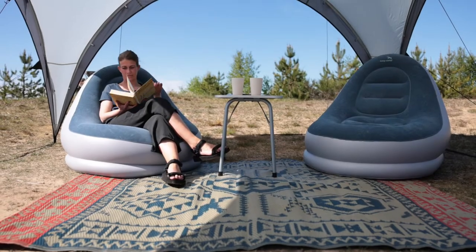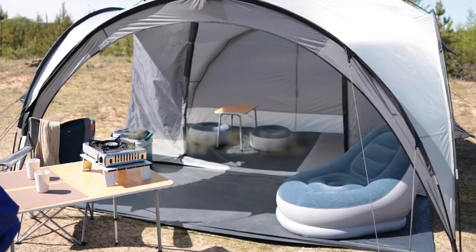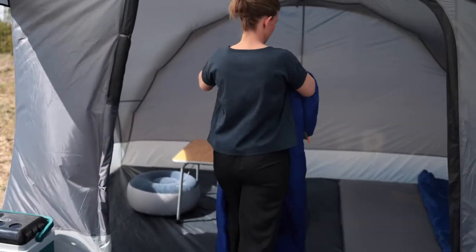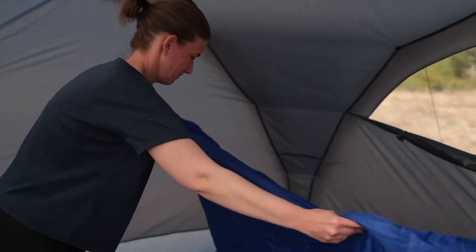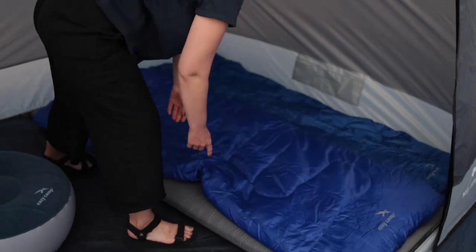Make the most of balmy summer days drifting into warm nights through a different approach to outdoor living. Our new camp shelter offers simple gazebo protection with a removable inner tent for privacy in which to store gear, change or sleep. It's the perfect way to extend summer garden living.